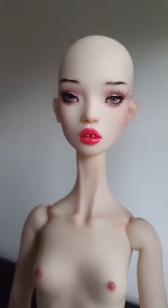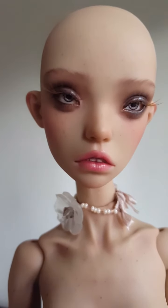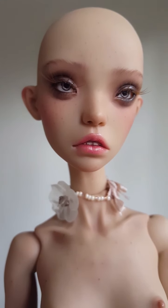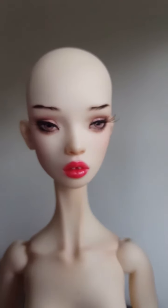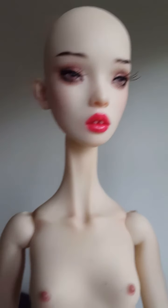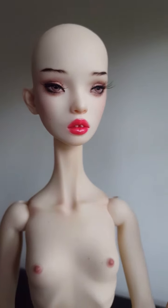Blue Jay hasn't really got many freckles on the face — there's the odd one or two. She has different makeup chosen by her previous owner, and she's got black lashes. Whereas Pewit has got quite a lot of freckles, light brown eyelashes, and inset glass eyes — I wanted a natural color. Blue Jay has painted eyes, but they look really real, even from a distance.